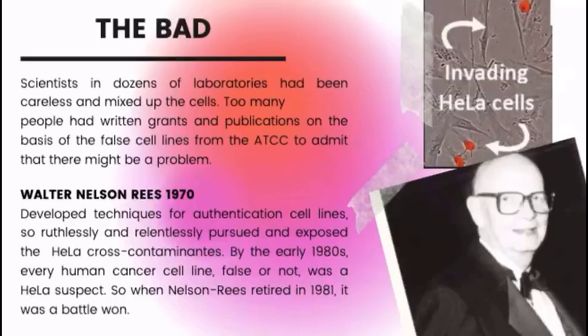Stangelter suggested that perhaps all of these cell lines were HeLa cells. Scientists in dozens of laboratories had been careless and mixed the cells. Too many people had written grants and publications on the basis of false cell lines from the ATCC to admit the problem. Stangelter always felt that identification of cross-contamination is relatively unimportant, as any competent scientist can easily authenticate the cells. But because many scientists did not seem to be making these checks, one man went into open battle to expose the problem.